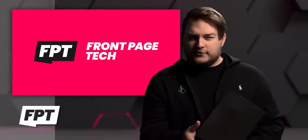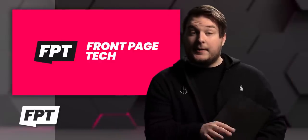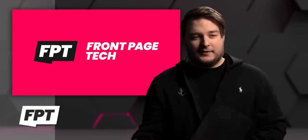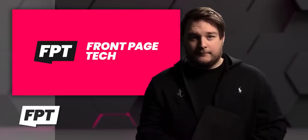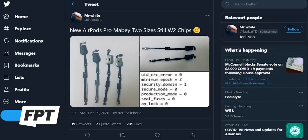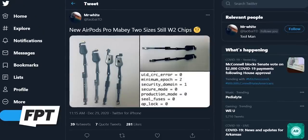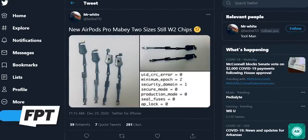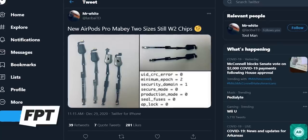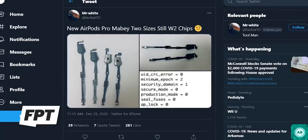So next up, we're going to talk about a report that came out about AirPods. According to this rumor — first of all, I should tell you this comes from a user named Mr. White on Twitter, which does not have the best track record. So there's that.